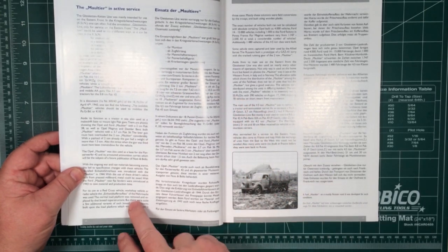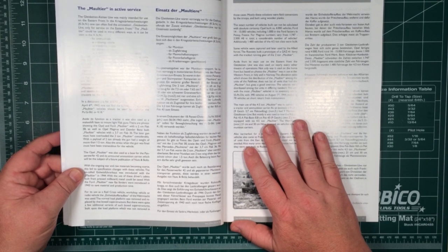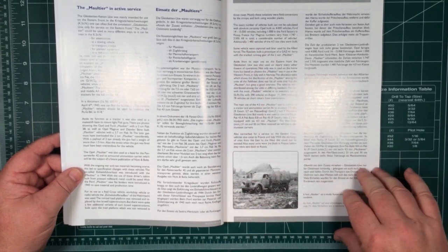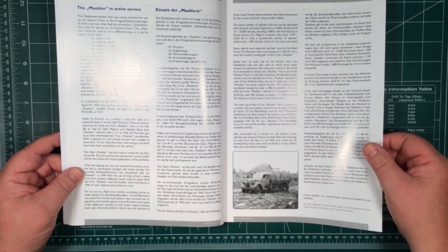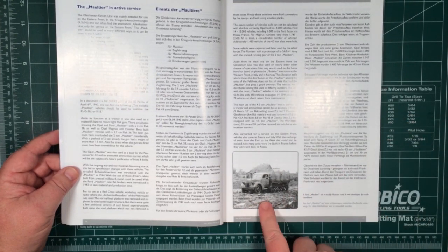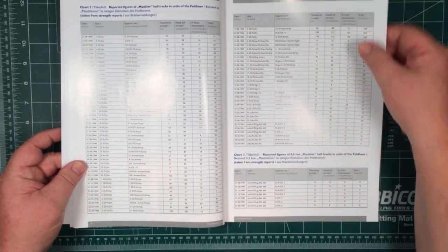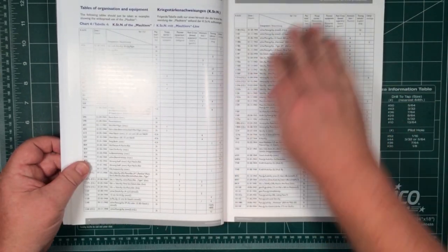Here's some information on active service. There were a lot of these built — 14,000 to 15,000, then adding the Mercedes ones. The book on the publisher's website mentions 22,000 overall perhaps. So there were a lot of these made, just for driving through mud. And here's the table showing which units had how many vehicles in 1944.